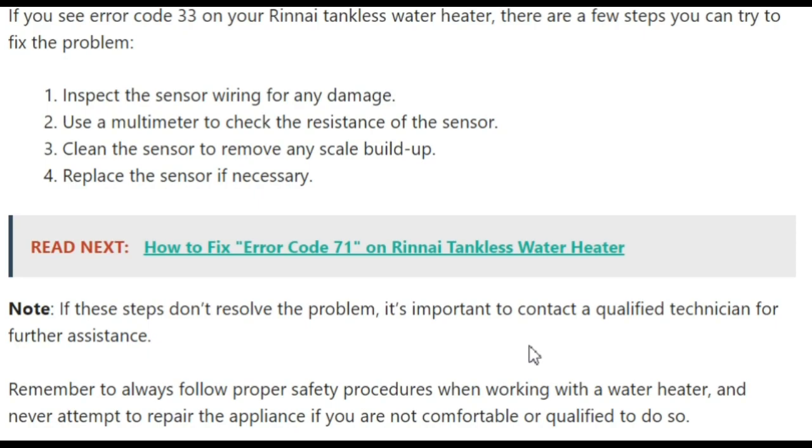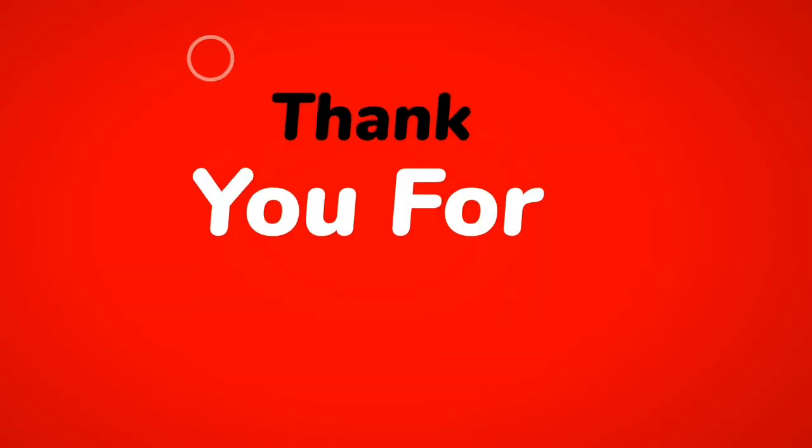This video comes to an end. In this video we covered what error code 33 is, its basic definition, the causes behind this code, and how to fix it with troubleshooting steps. If you liked this video, give it a like, subscribe to the channel, and click the bell icon for further updates. Thank you for watching.